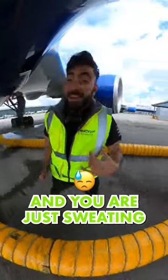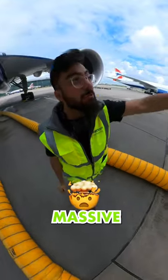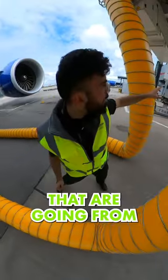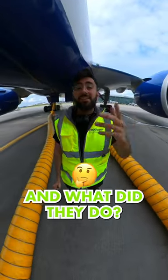Next time you're sat on a plane and you're just sweating, tell them to plug these in. Take a look at these massive yellow pipes that are going from the terminal building and then getting plugged into the bottom of the plane. What are they and what do they do?